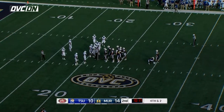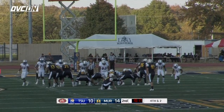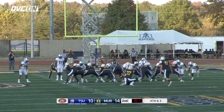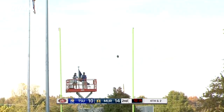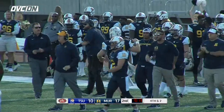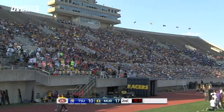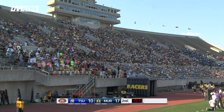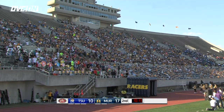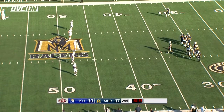This will be a 40-yard attempt. Mitchell has kicked 150 — 14 of 18 on the season. Landon Stratton the holder, and here is the kick — over and in, has plenty of distance. Count it! A 40-yard field goal for Connor Mitchell, and the Racers put three more on the board. 17-10 with 10:13 left in the second quarter.